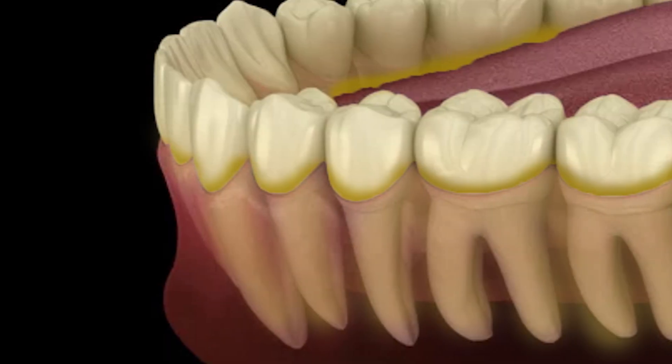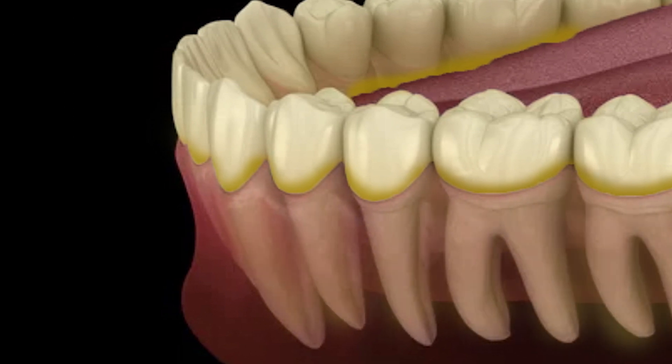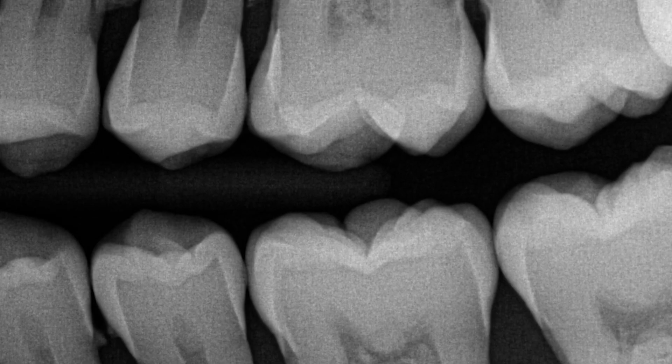Over time, if you have tartar below your gums and you never go to the dentist — or you wait many, many years before you go to the dentist — you can literally lose your teeth. It's sad. It's unfortunate. I've seen it happen. So this is your sign: if you haven't been to the dentist in a while, schedule a cleaning appointment to make sure there is no tartar stuck below your gums.